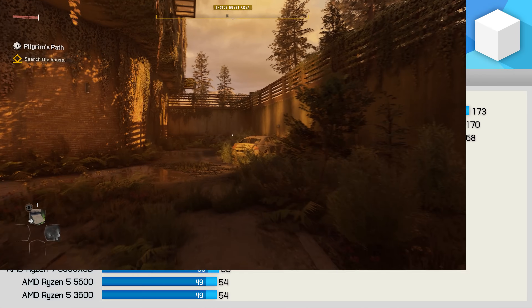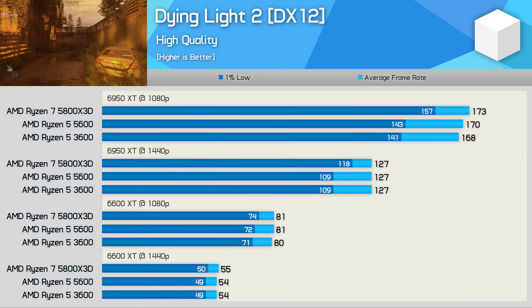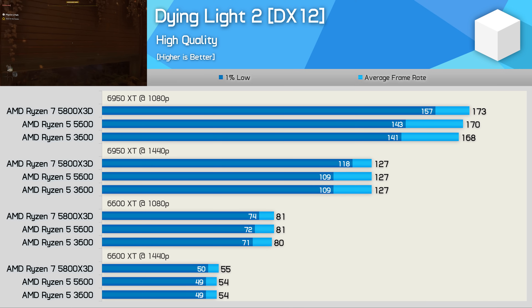Dying Light 2 is a single-player title that relies heavily on GPU performance and doesn't lean on the CPU all that much. In extreme conditions the 5800X3D was able to improve 1% lows, but really the Ryzen 5 3600 is more than sufficient for this sort of title. So depending on the games you're playing, the upgrade won't always be significant or really an upgrade at all.